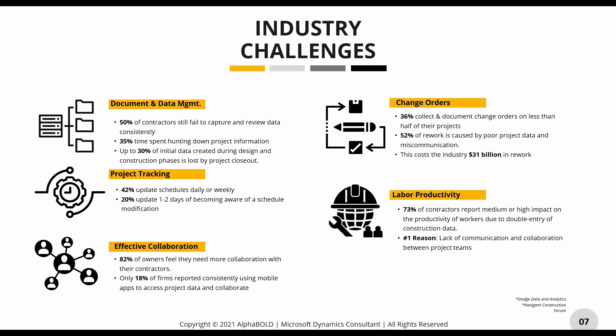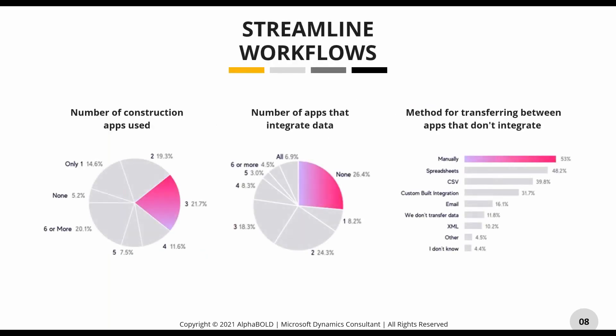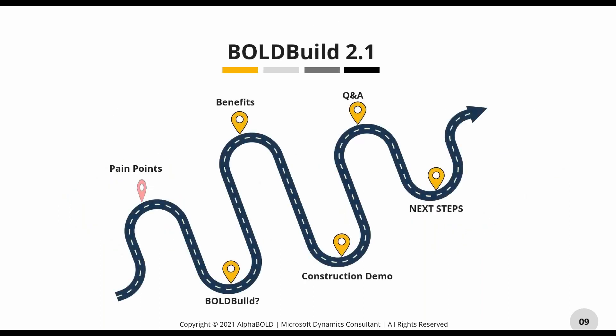A recent study shows that 40% of construction companies are using three or more apps for their operations, and the majority of those apps don't integrate with each other — leading to someone on your team doing all that data entry manually. We want to use Bold Build to reduce the number of apps you need, reduce the time spent on data entry, and allow you and your employees to focus on more productive items. With that, I'll hand it off to Tayal to get into the meat of the webinar.